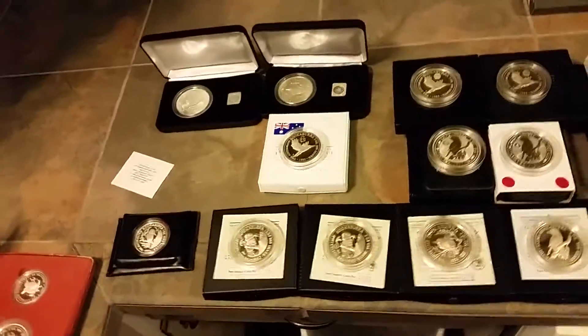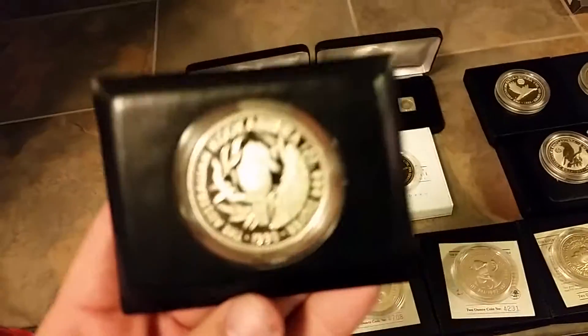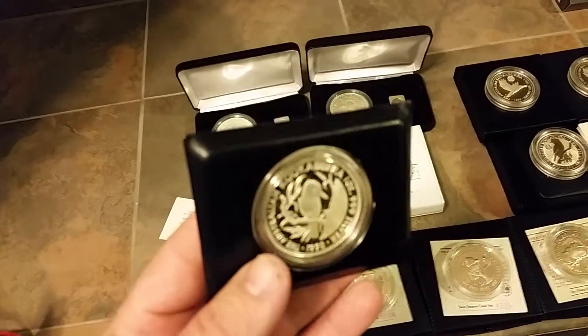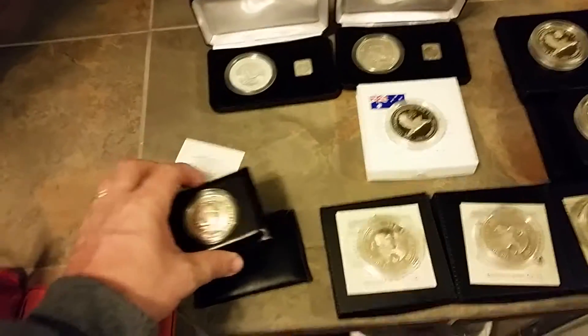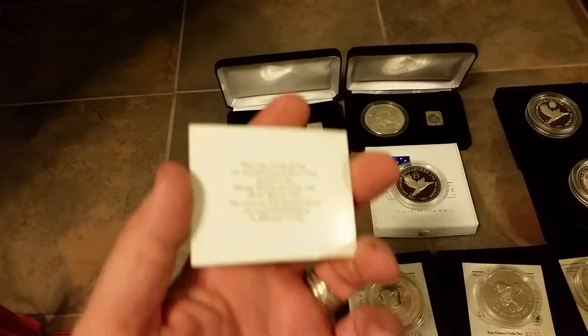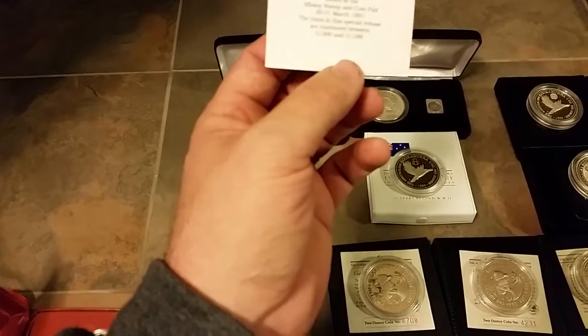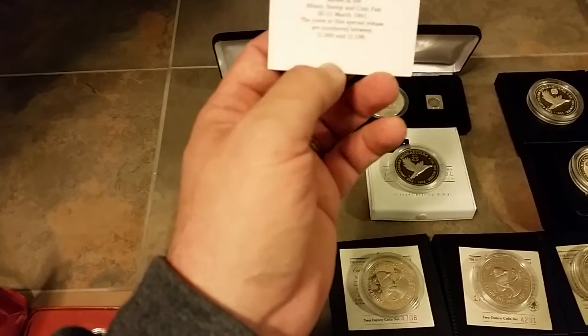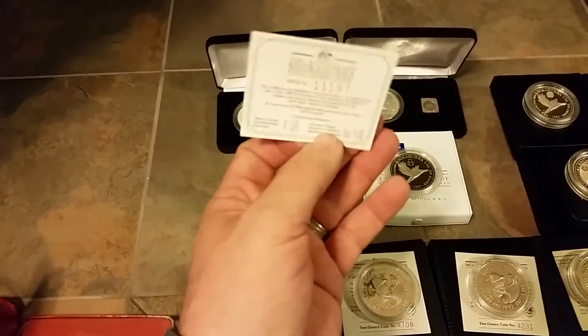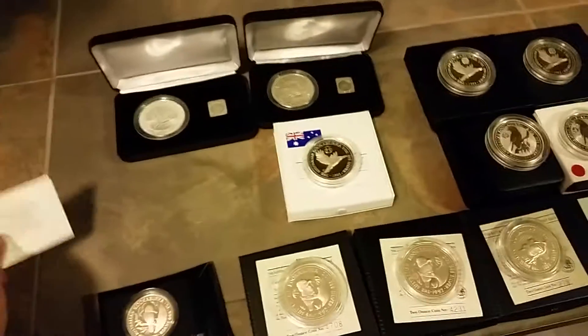I'll start out with the first, or the rarest individual single 1990 — there it is — one ounce. This coin has a population of 200. This coin is only one of 200 issued at the Albany Stampin' Coin Fair. Certificate number 11111197. That was pretty cool.